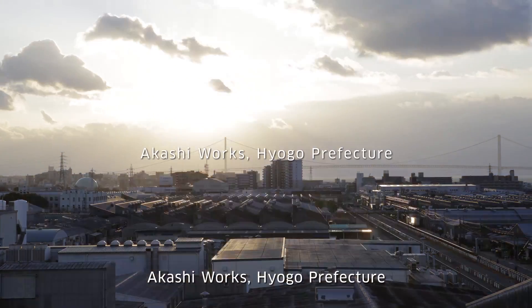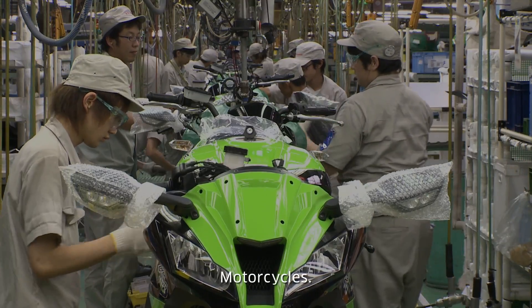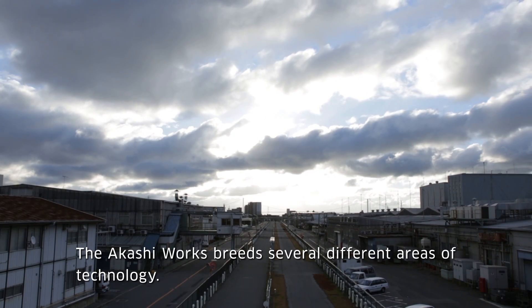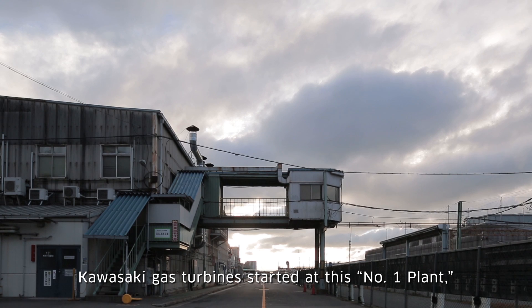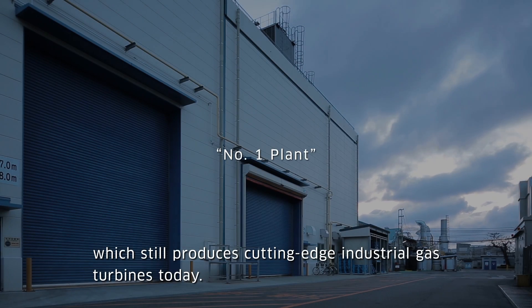Akashi Works, Hyogo Prefecture. Products manufactured here include motorcycles, industrial robots, and general purpose gasoline engines — the Akashi Works breeds several different areas of technology. Kawasaki Gas Turbine started at this number one plant, which still produces cutting-edge industrial gas turbines today.